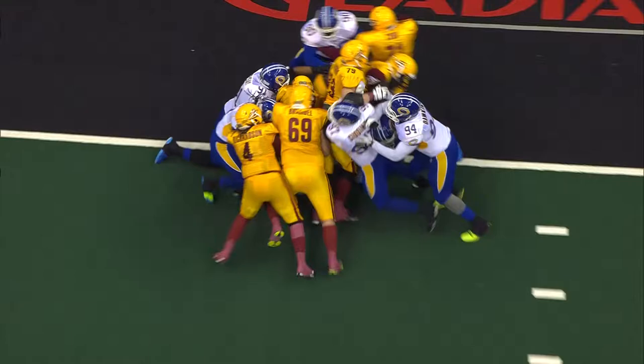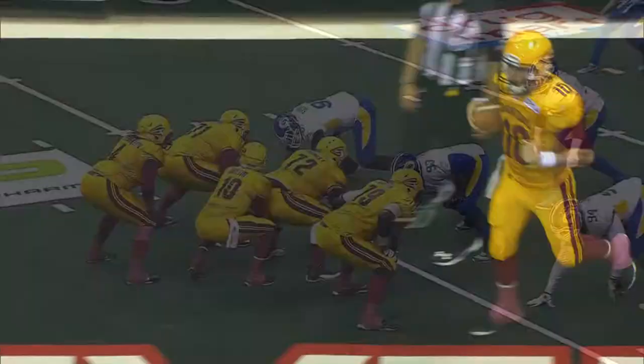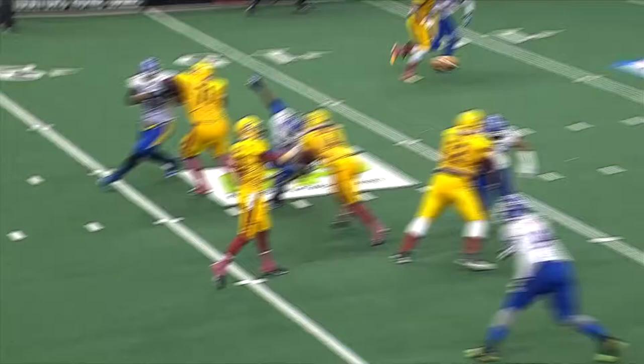Austin plows through the pile, and it looks like he's got the distance. They'll use the clock and then try and score. Here's Austin — caught by Colin Taylor. Touchdown, Gladiators.